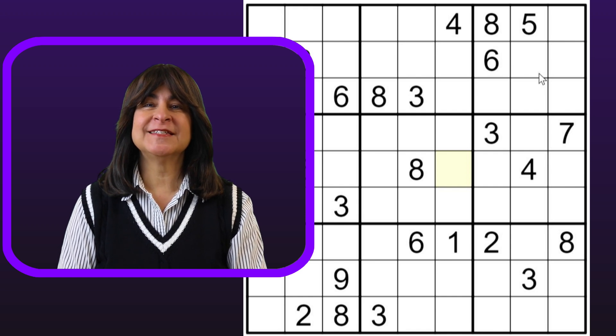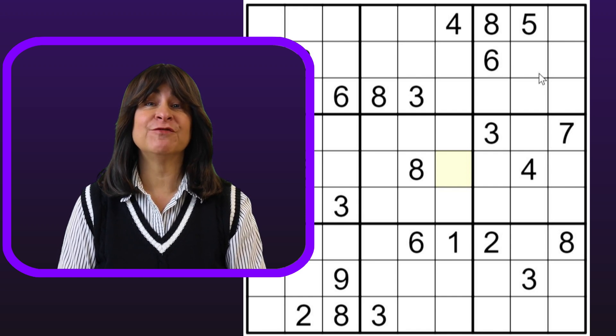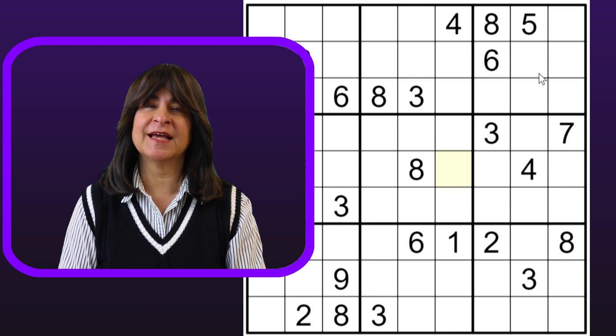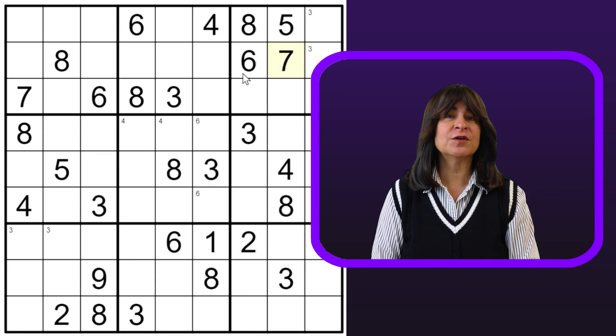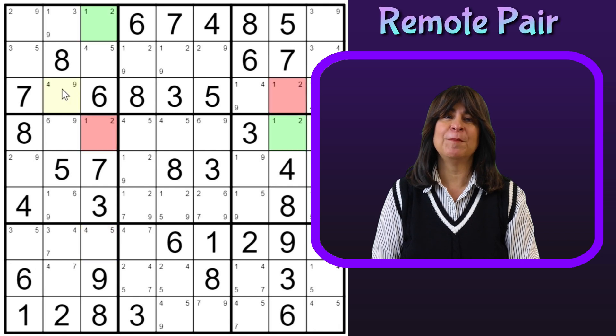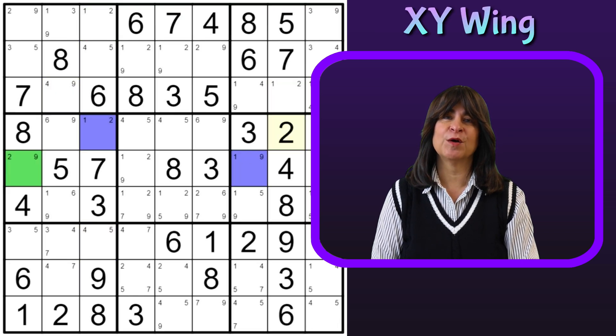Hello everyone. In today's episode, I'll be solving a fun Sudoku that is rated hard, but once I found the remote pairs and the XY wing, the whole puzzle fell apart. I was going to show you how I went through this step by step, but this video would be way too long, so I'm going to fast forward over the step by step part until I get to the good stuff — the remote pair and the XY wing.